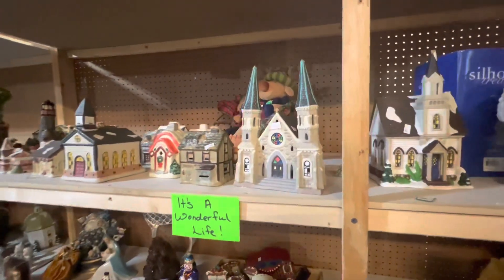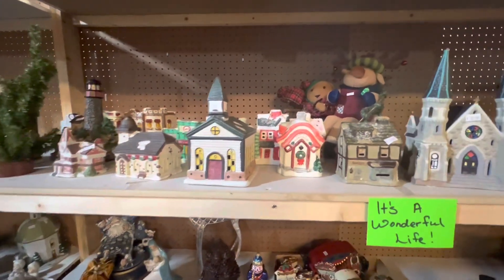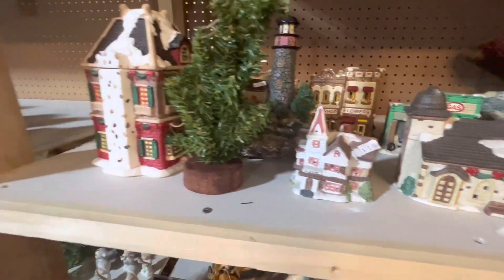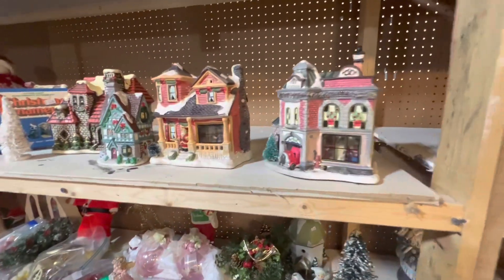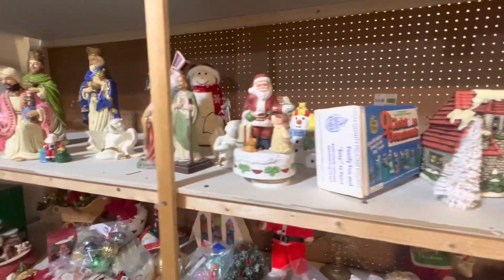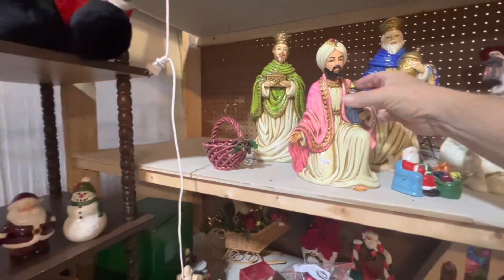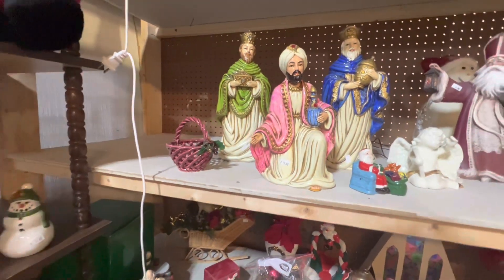Everybody loves the nativity scenes and the small town pieces. He's got lots of cute small town pieces — $2, look at that, you can't beat that. These cute houses here, all in really good shape. Look at this set here, wow, this is beautiful. That's a little bit on the expensive side but these are very nice pieces — these aren't your normal pieces. You've got a set missing.